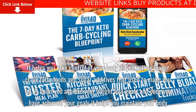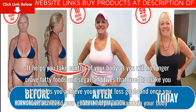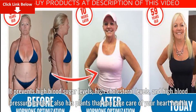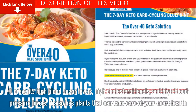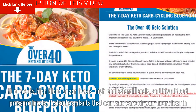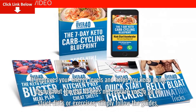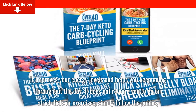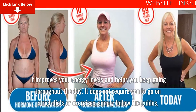It helps you achieve your weight loss goals, and once you have achieved your goals it helps you maintain your body. It prevents high blood sugar levels, high cholesterol levels, and high blood pressure levels. It also has plans that can take care of your heart health. It improves your energy levels and helps you keep going throughout the day. It does not require you to go on strict diets or exercises — simply follow the guides, that's all.